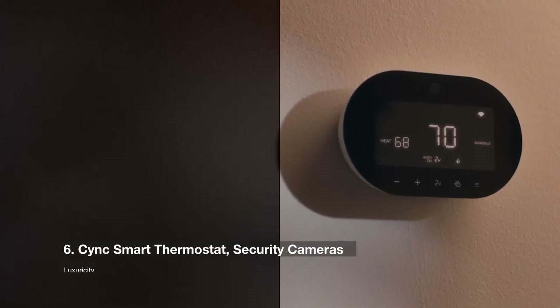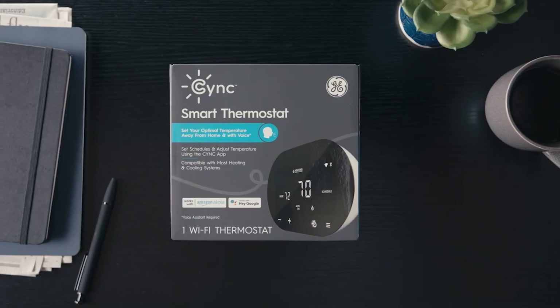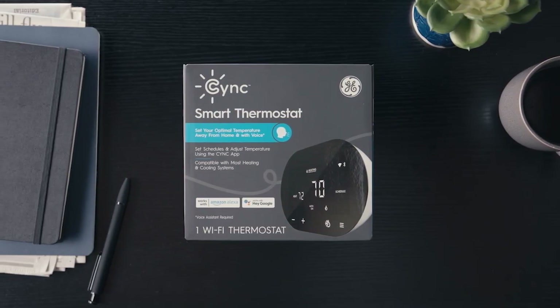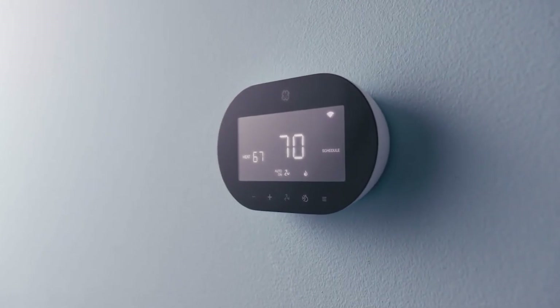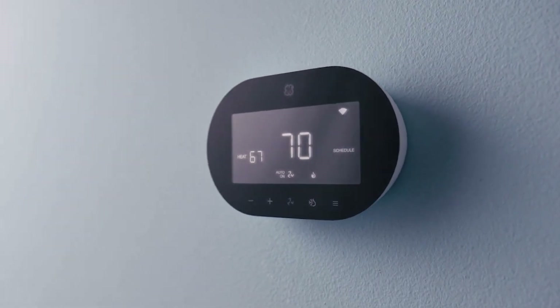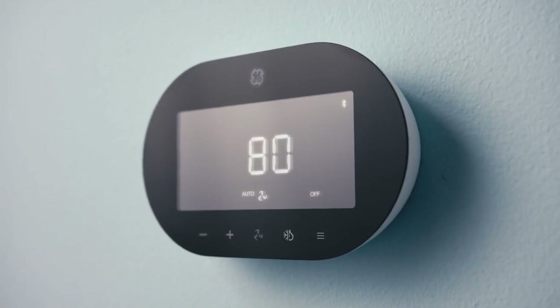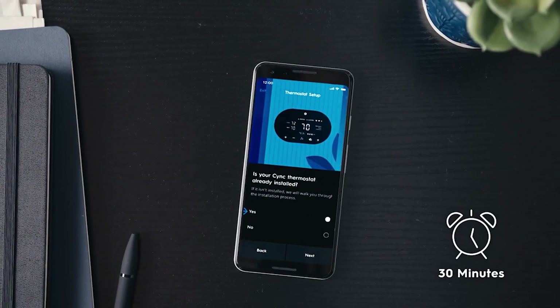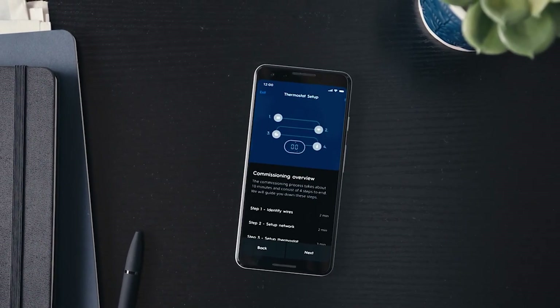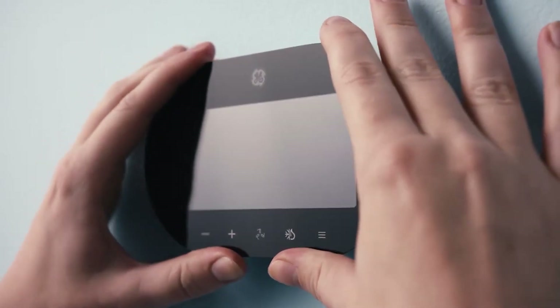Number 6 is CYNC Smart Thermostat and Security Cameras. The CYNC brand of GE Lighting is expanding its product portfolio beyond smart lighting. The startup debuted a smart thermostat, a room temperature sensor, and a series of outdoor security cameras at this year's expo. The $119.99 CYNC Smart Thermostat won't require a common connection or a separate hub, and it'll be available this January. To manage the thermostat, just use the CYNC mobile app and couple it with a $29.99 temperature sensor to guarantee that separate rooms stay at a fixed temperature.